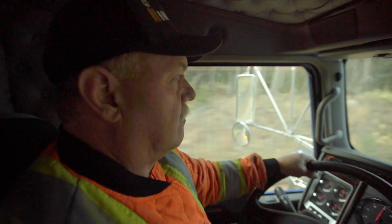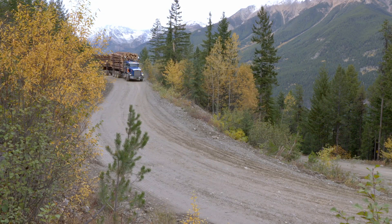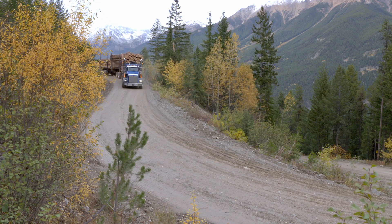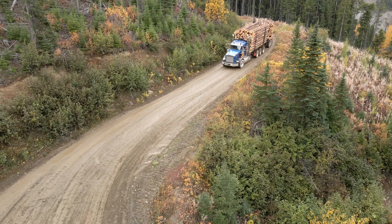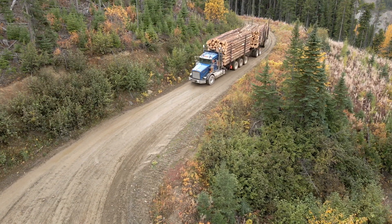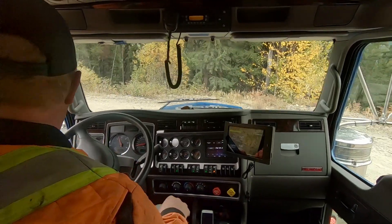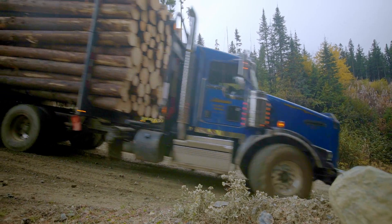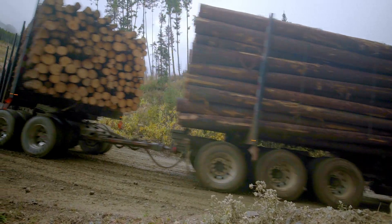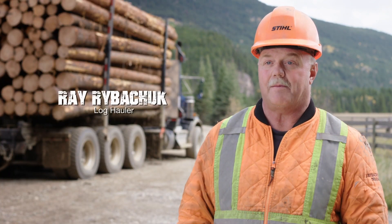I'm Ray Rivachuk, I've been a log hauler going on 38 and a half years. As a driver, you're constantly surveying the road — you want to make sure you're going to be able to navigate that switchback safely. You look for things like how it's built: is it leaning in, leaning out, is it flat? The material it's made of matters: you could go up on a completely dry road, then a rainstorm hits and that changes the whole dynamics of that switchback.